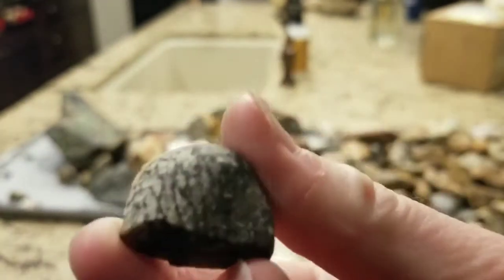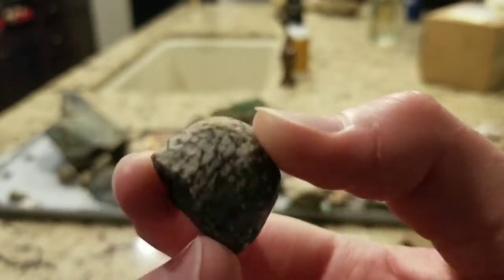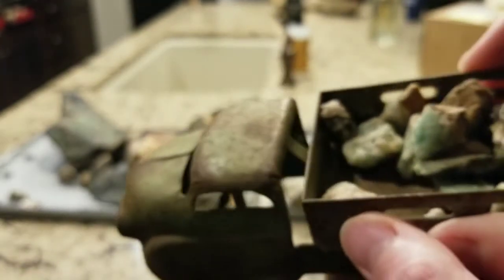Here's what I believe to be some sort of fossil, and you can see there are just a lot of little pieces of fluorite in here.